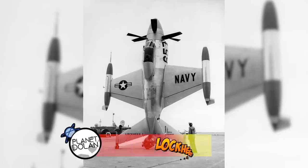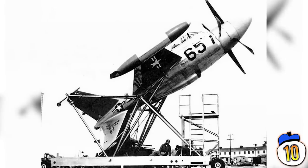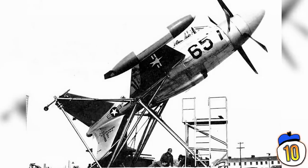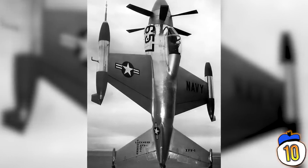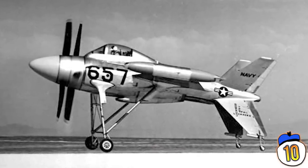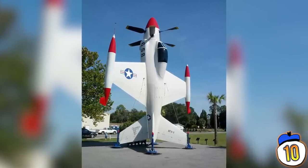Number 10: Lockheed XFV. One of the biggest limitations of fixed-winged aircraft has always been the need for a runway. As a result, there have been countless attempts at creating a plane with vertical take-off ability but with the speed of a fixed-winged plane. The XFV, also known as the Salmon, was one attempt at this. However, it was extremely difficult to fly, especially transitioning from straight-line flying mode to hovering mode. It was also significantly slower than other modern planes of the time, so only one prototype was ever completed.